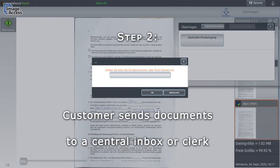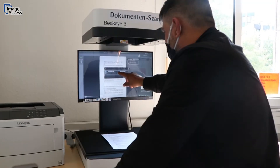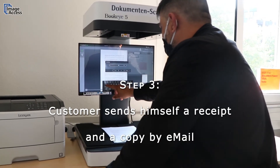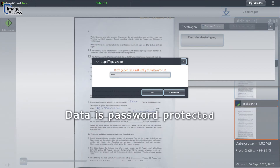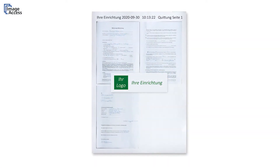By entering their name, or if available their customer number, the documents are sent to your central inbox or directly to the responsible clerk. Finally, the customer sends the scanned document to their private email address via a digital receipt printout, thus documenting the receipt — of course password protected, in compliance with data protection regulations. Date and time are automatically recorded on the receipt.